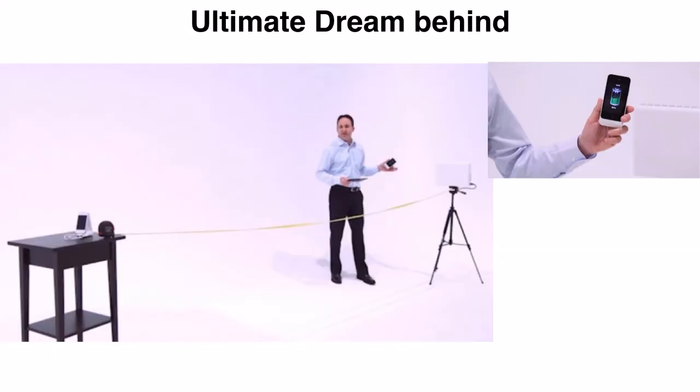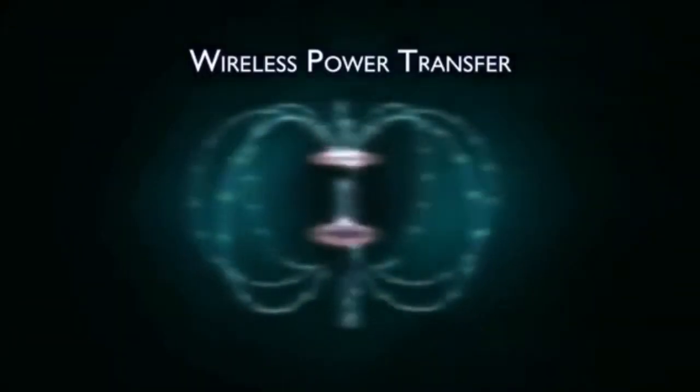The dream behind this technology is actually to wirelessly transfer power like Wi-Fi or Bluetooth, so the user can just hold the device in space, make the device thinner, reduce the size of the battery, and just charge the battery wirelessly over the air.